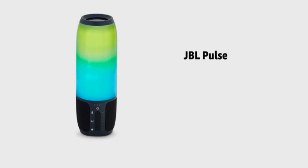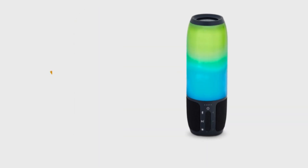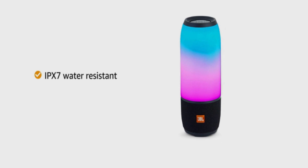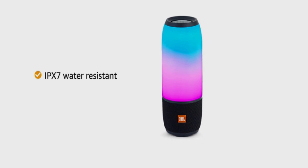Presenting Pulse 3, a wireless portable speaker from JBL that delivers good sound quality. The JBL Pulse 3 delivers 360-degree sound along with a 360-degree light show that gives you an overall immersive experience. This speaker is IPX7 water-resistant, able to withstand splashing and rain, making it suitable for outdoor usage.